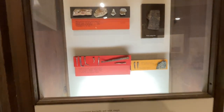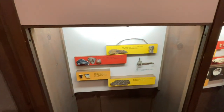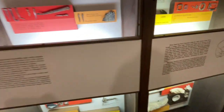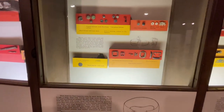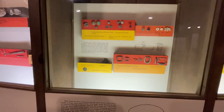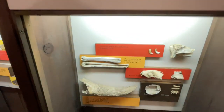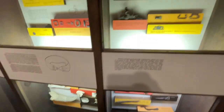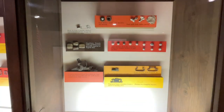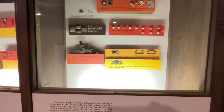Here are different tools they used. Here are different buttons. Here are some animal parts they found — bones. And lead bullets.